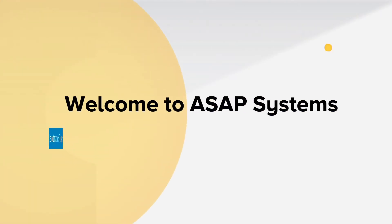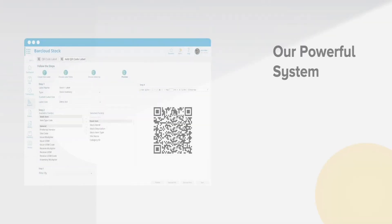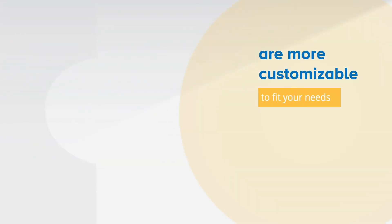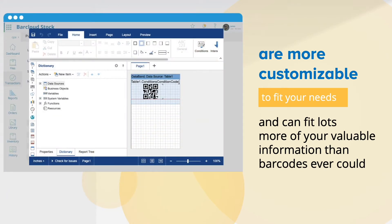Welcome to ASAP Systems, the best place to go for your inventory and asset tracking needs. Our powerful system allows users to create QR codes that are easier to scan, are more customizable to fit your needs, and fit lots more of your valuable data than barcodes ever could.